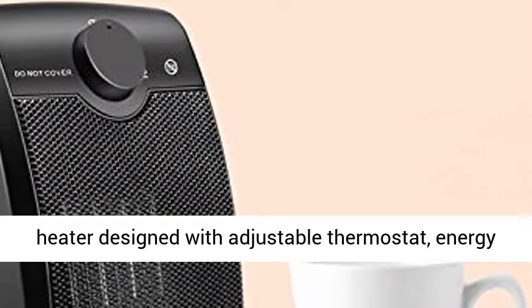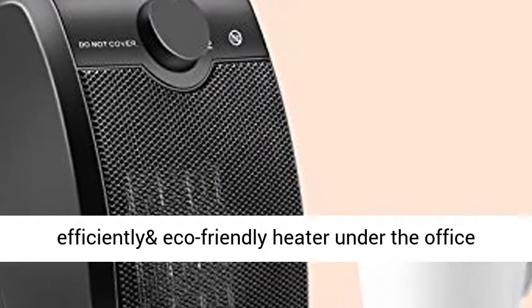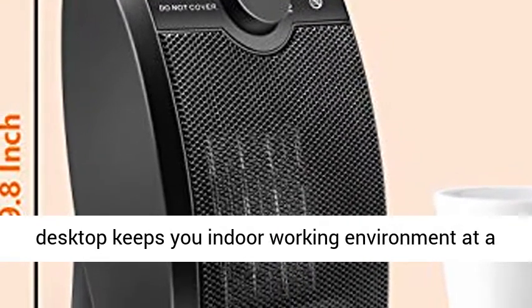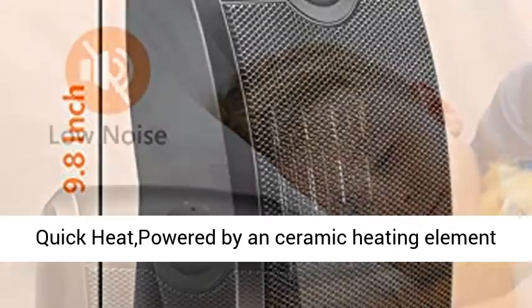Adjustable Thermostat: The portable space heater is designed with an adjustable thermostat, energy efficient, and eco-friendly. The heater under the office desktop keeps your indoor working environment at a comfortable temperature.